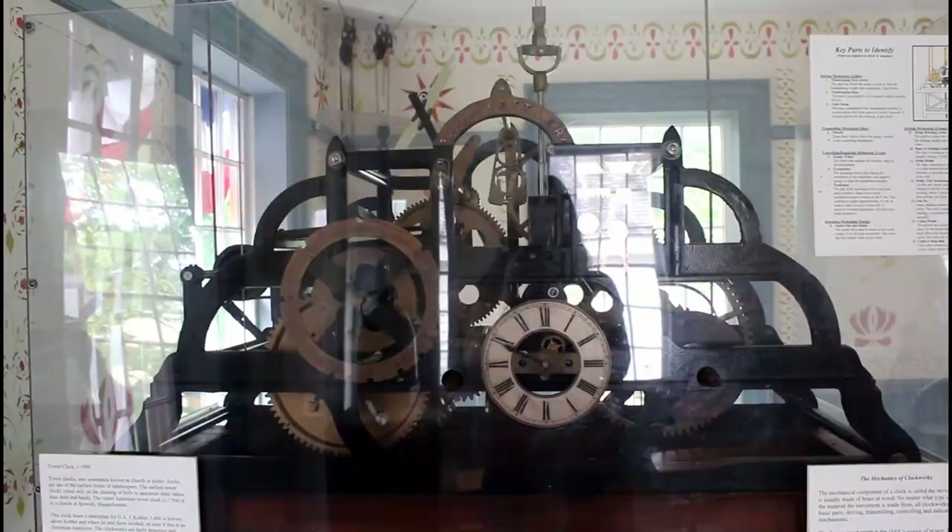We then visited Town Hall, which was built in 1822. In the upstairs of the town hall there was a gallery about stoneware pottery and a really cool clock.